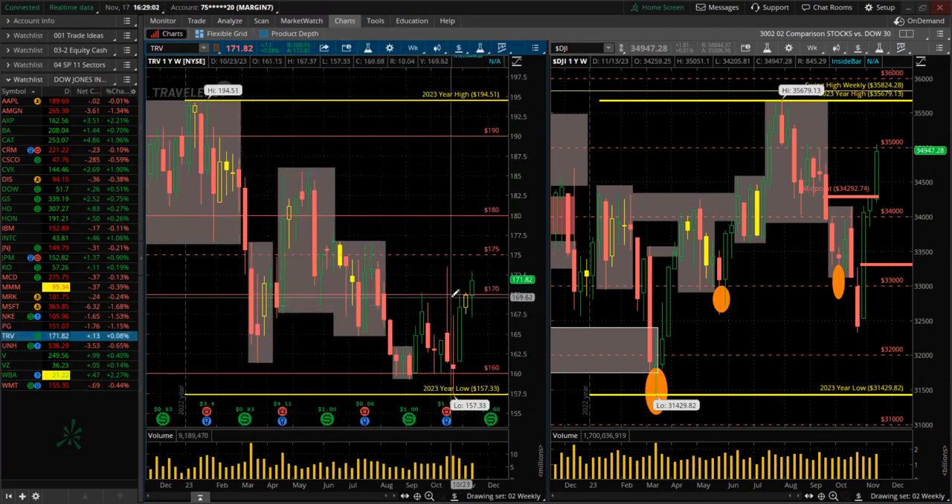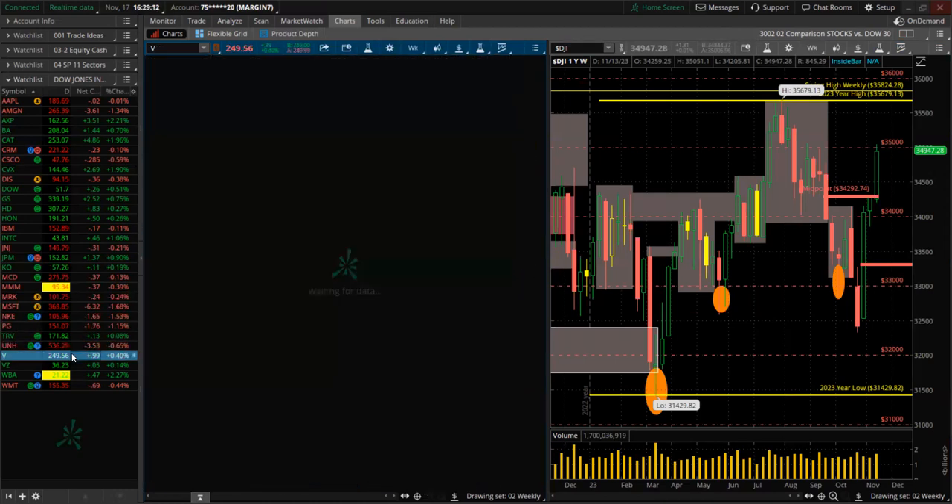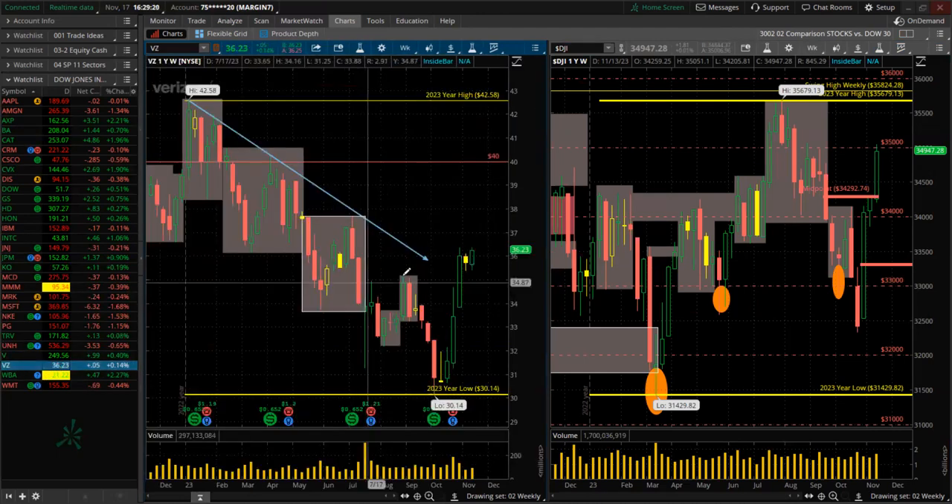Travelers — green, big wick on the bottom, rejected down there, bulls in control. UnitedHealth — huge consolidation up to the highs of the year. Visa — very close to the highs of the year, the financial sector is very strong this week. Verizon — green for the week, higher high, higher low.